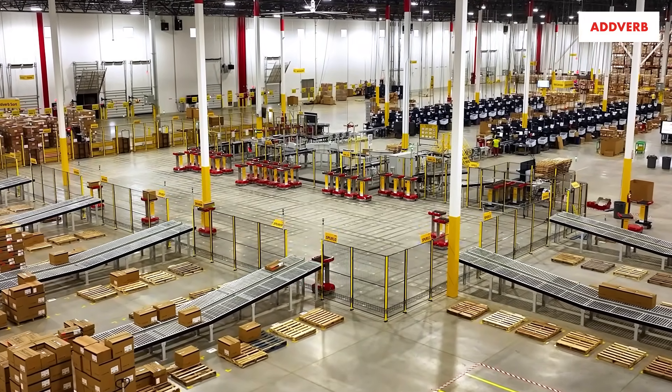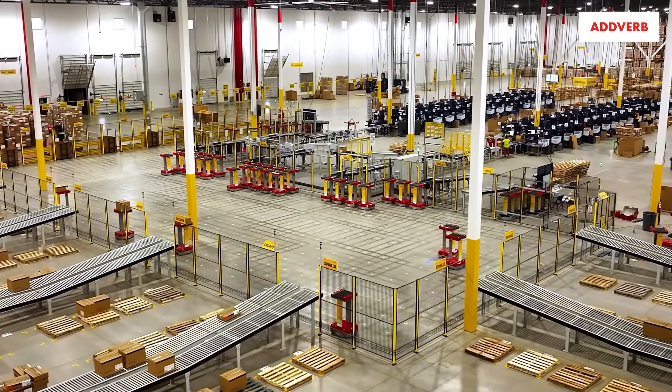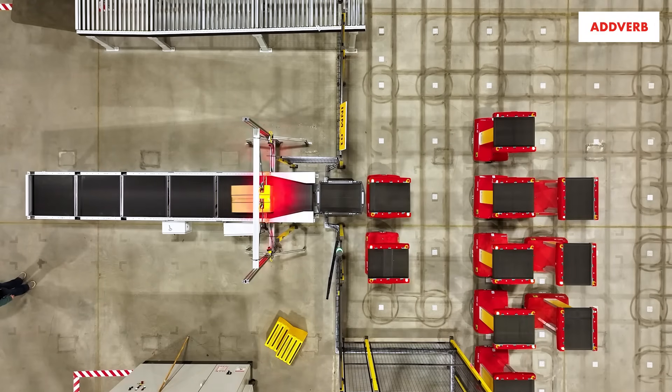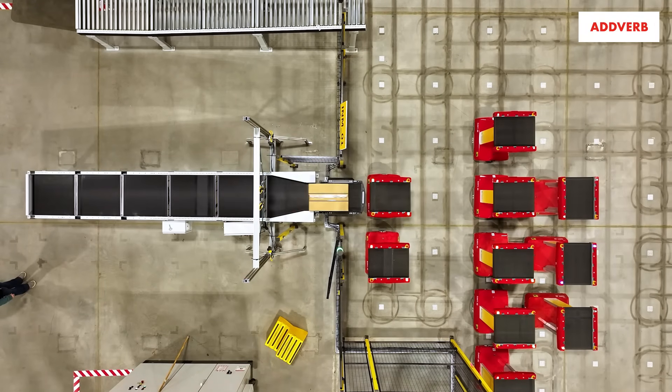I think there's a future for Adverb within distributions, in particular for DHL sites. If anybody else is interested in putting it in their warehouse, I say do it — go for it.